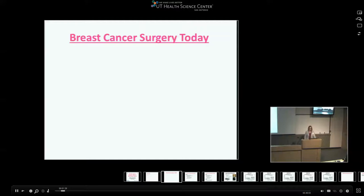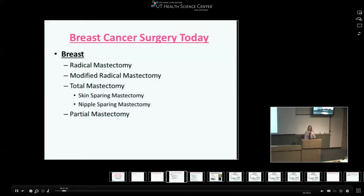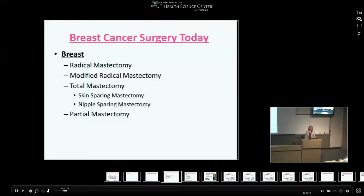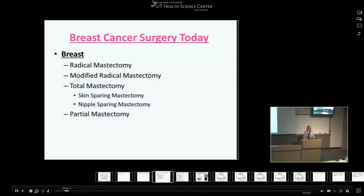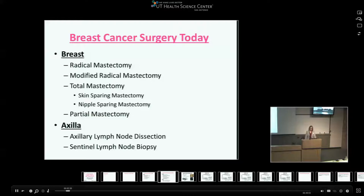Breast cancer surgery today is really oriented, as it always has been, between the breast and the axilla. Procedures used for the breast include the historical standard of care — the radical mastectomy — and more commonly used today: modified radical and total mastectomy. Subsets of total mastectomy include skin-sparing and nipple-sparing mastectomy, as well as partial mastectomy, also known as lumpectomy, segmentectomy, or quadrantectomy. For the axilla, we have axillary lymph node dissection historically and now more commonly sentinel lymph node biopsy.